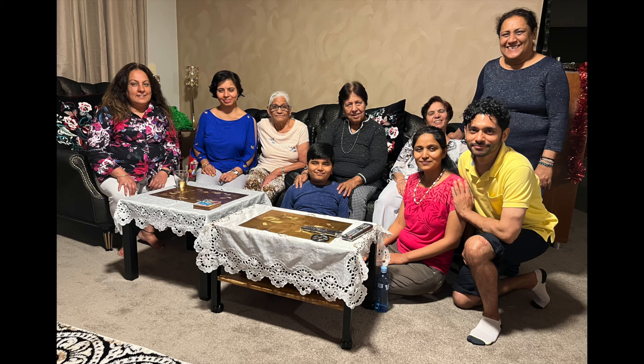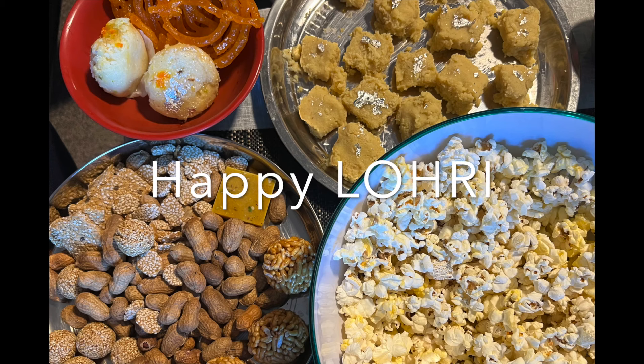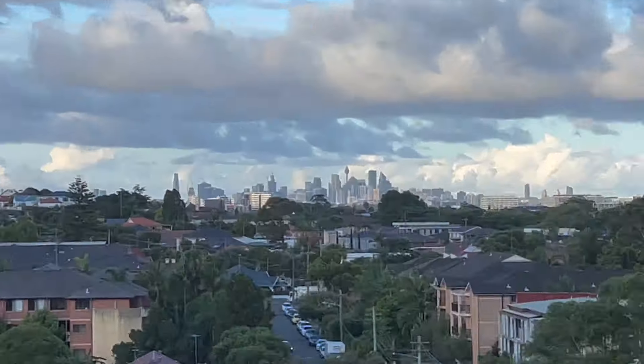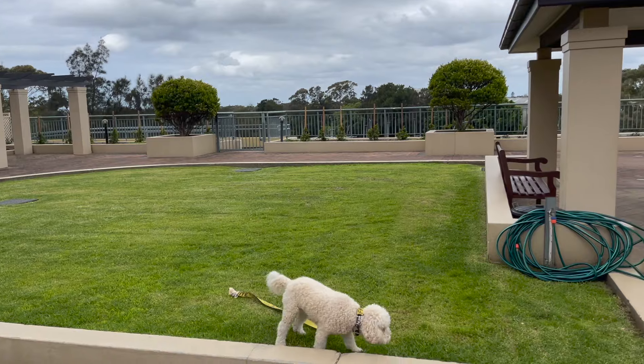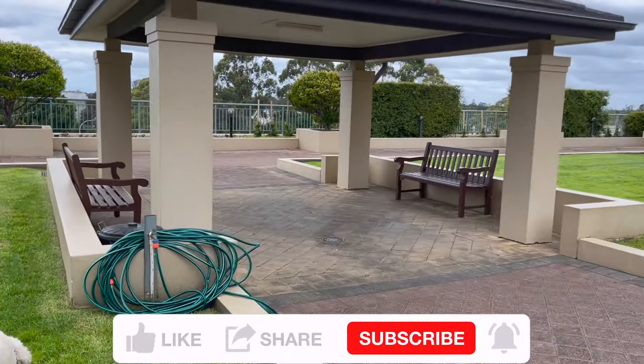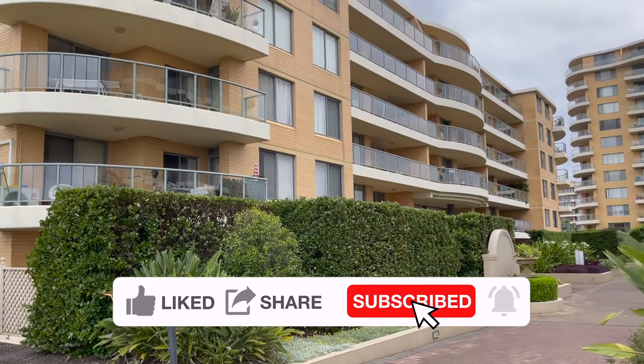Happy New Year! Look at that! Happy New Year! Comments are most welcome.